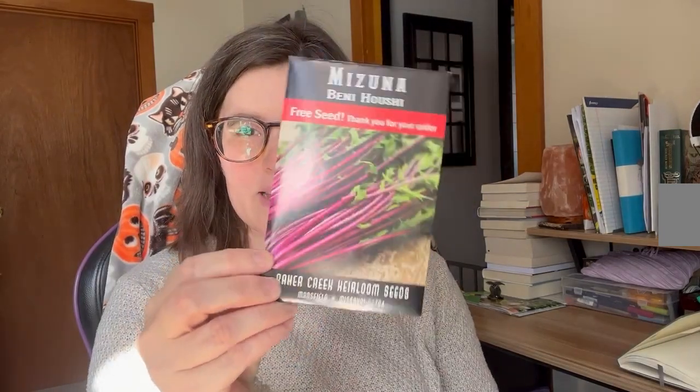These are the packets that I got. The first thing is they sent me a free seed as a thank you for my order — it looks like it's some greens.